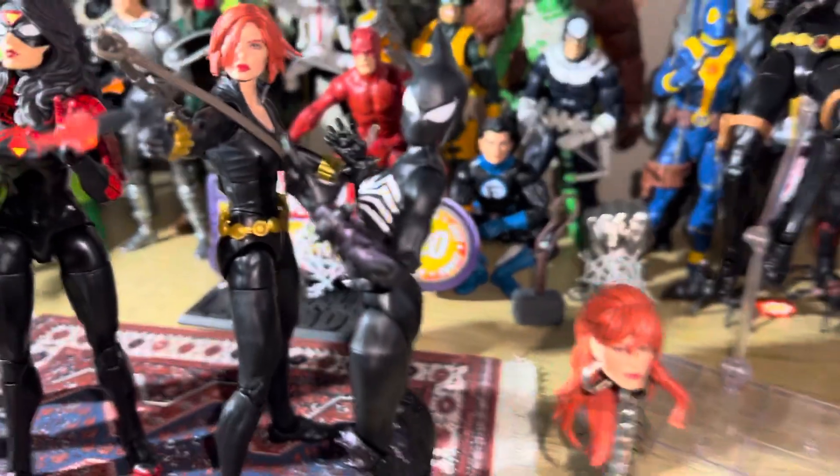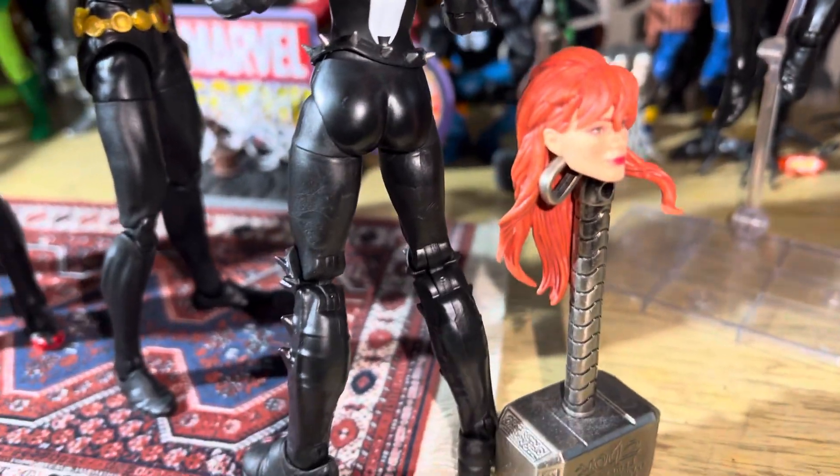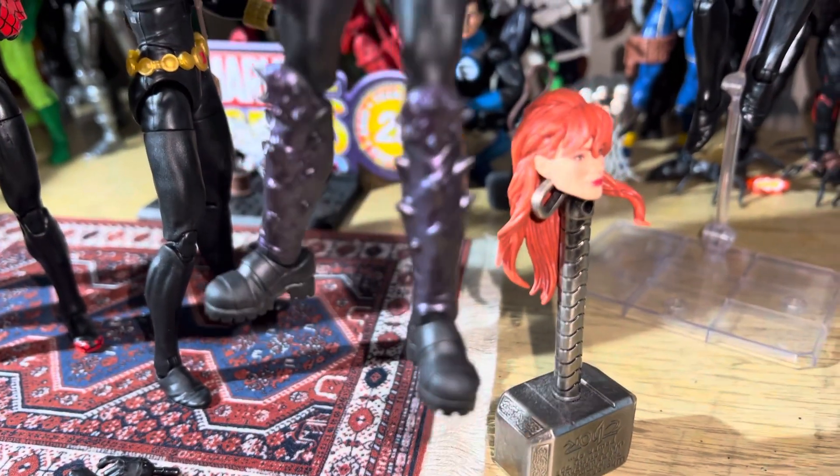And then we have Mania — Mania just came today. There's the back of Mania. She looks cool. Love the spikes, love the boots, the purple. She looks great.